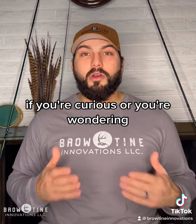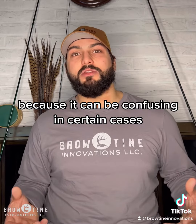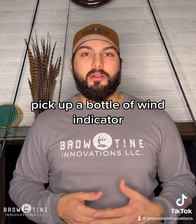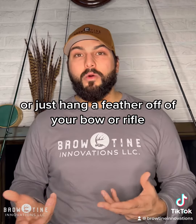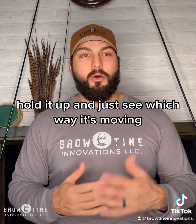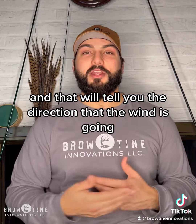If you're wondering how to tell which way the wind is blowing — because it can be confusing in certain cases — pick up a bottle of a wind indicator, which can be like a powder that you spray in the air, or just hang a feather off of your bow or rifle, hold it up, and see which way it's moving. That will tell you the direction that the wind is going.